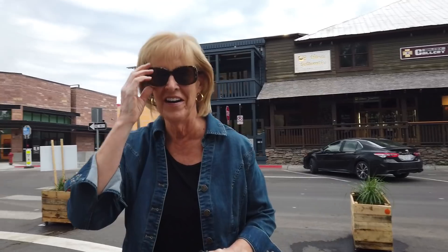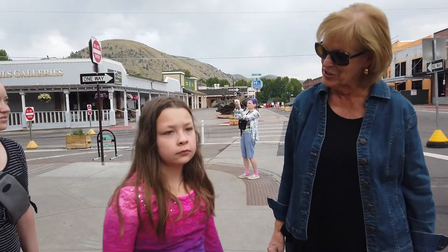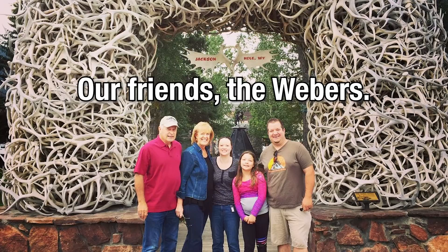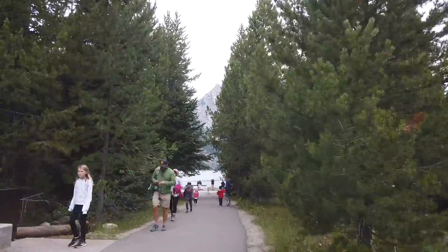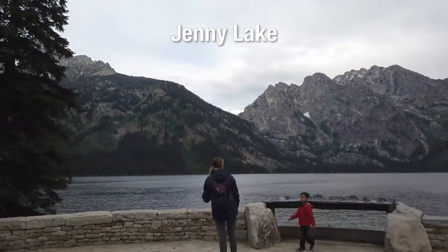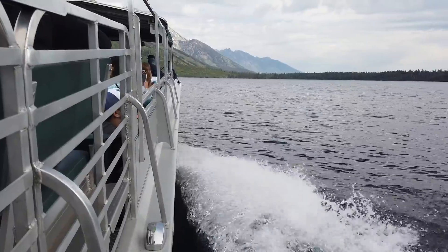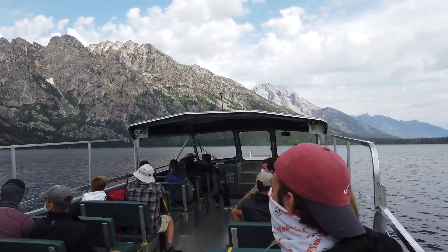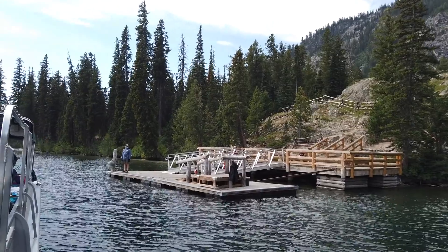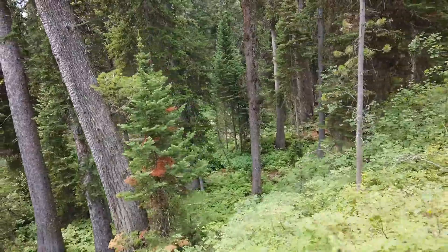Welcome to my video. It's like the Enchanted Forest.